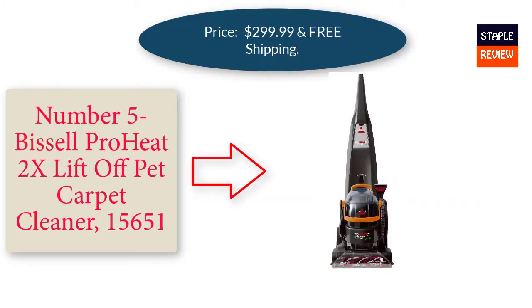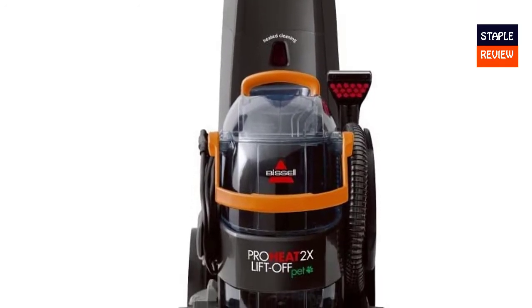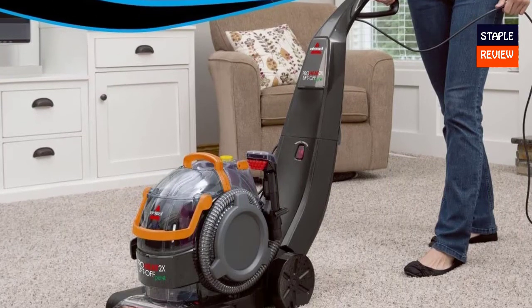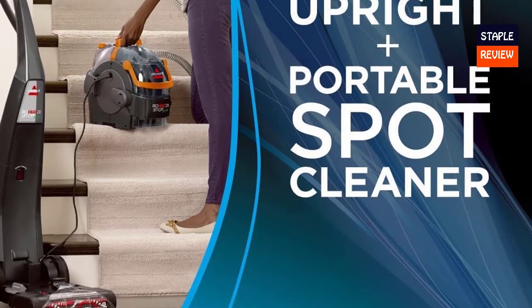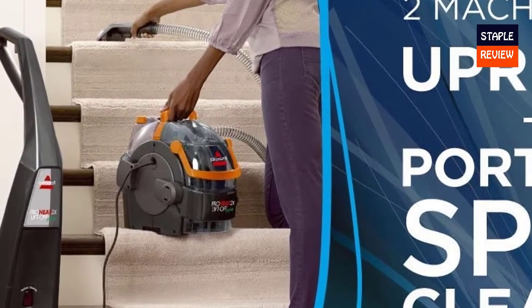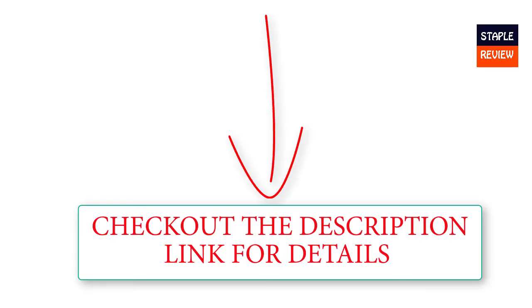Number five: the Bissell ProHeat 2X Lift-Off Pet Carpet Cleaner, model 15651, priced at $299.99 with free shipping. Every Bissell purchase helps save pets. This is 2 machines in one — use as a full-size deep carpet cleaner and shampooer, or as a portable spot and upholstery cleaner. Easily lift off the pod to clean a stain, or leave it attached for full room cleaning. Cleaning path width is 12 inches. Cleaning results are compared to the leading rental machine based on color reflectance and brightness of carpet fibers. Check the description link for more information and latest pricing.